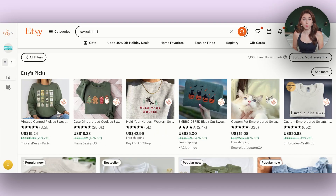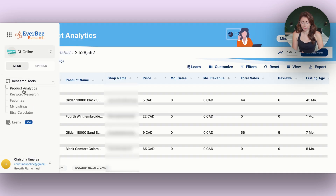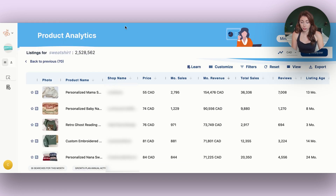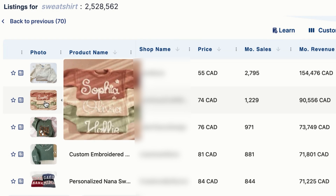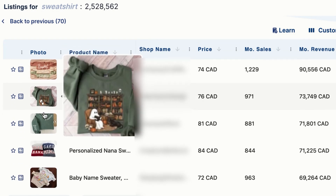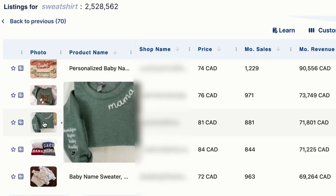So why should you offer embroidery? If you come over to Etsy and look up sweatshirts, and then use a research tool — I like to use Everbee — and you go to product analytics and sort by monthly sales, you're gonna see a lot of the best-selling sweatshirts, not all of them, but quite a bit of them are embroidered.